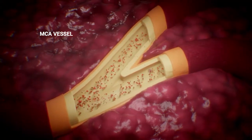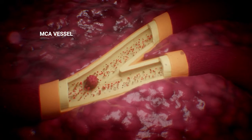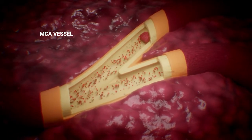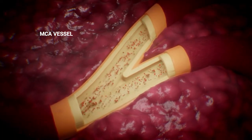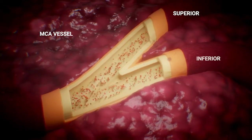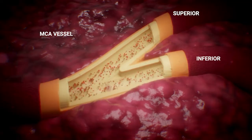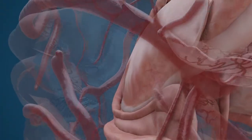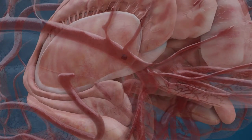If the clot remains mobile, it will continue to migrate along the route of the MCA as pumping blood forces it forward. The M2 segment arises from the end of the M1 segment, distal to the last lenticulostriate artery. It divides into a superior and inferior division as it extends past the insula, with this bifurcation diverging the blood flow into two individual routes. As the size of the arteries decreases, the probability of an embolic blockage increases.